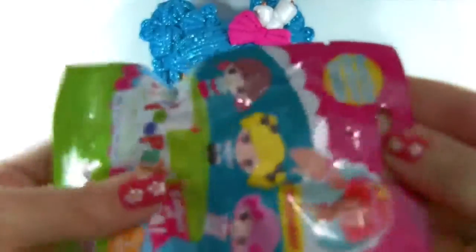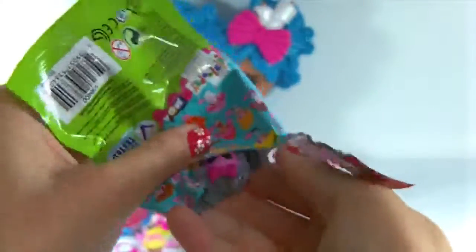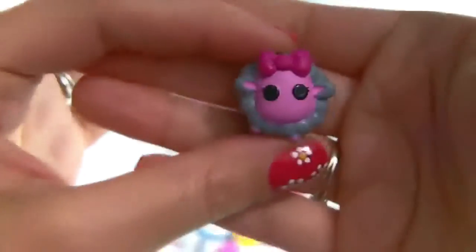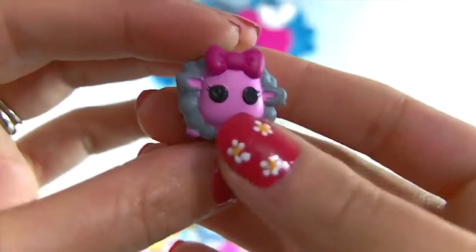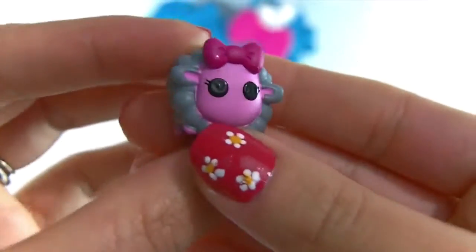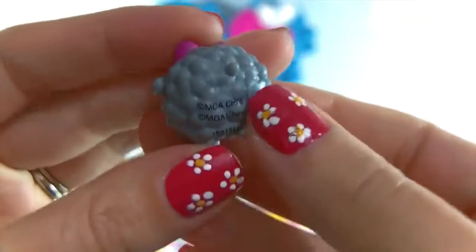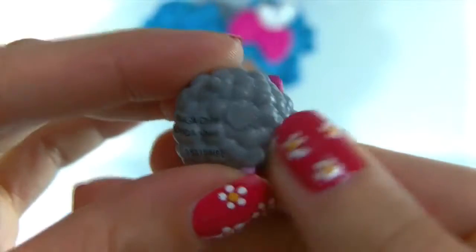Let's see what we got in the second one. We got the little sheep - how cute! It's missing a face though; it's just got eyes, no nose or mouth. But it's still adorable - look at the little tail. It's even got a little heart on the back.